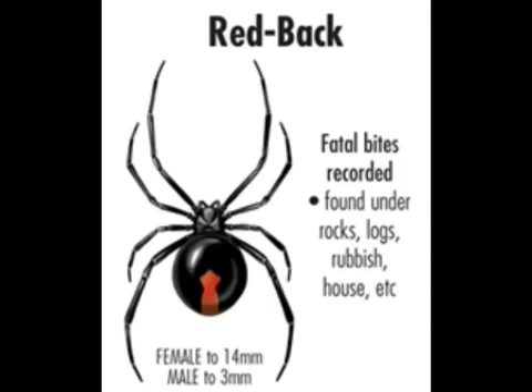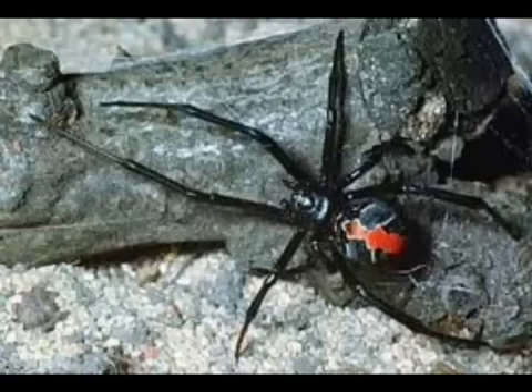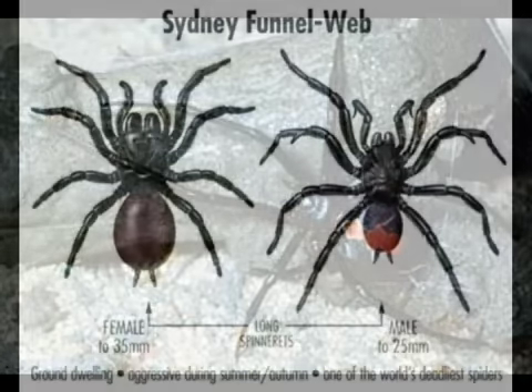The Redback Spider has been known to cause fatal bites. It's found under rocks, logs, and rubbish, and often up underneath the lip of your wheelie bin and places like that — so it pays to be attentive. It's very easily spotted though, with a big red mark down its back.